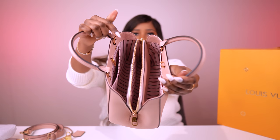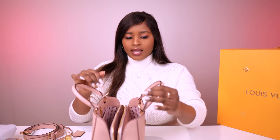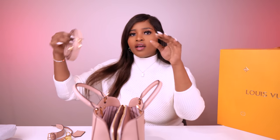It has these two hooks here — I should call them hooks. They are actually for the strap. The length is 29 centimeters, the height is 20 centimeters, and the width is 13 centimeters. So yes, it's not a massive bag, but you can fit essentials for your outings.